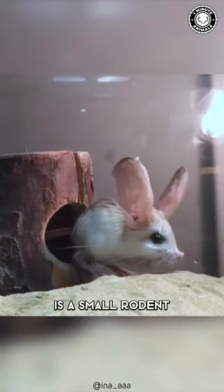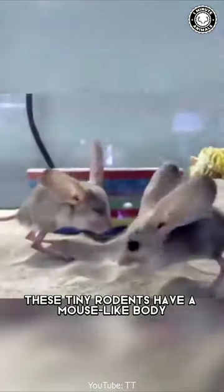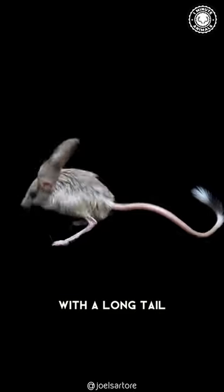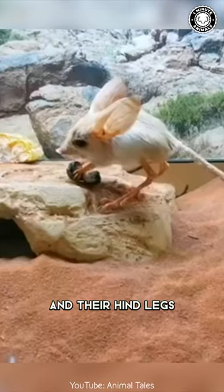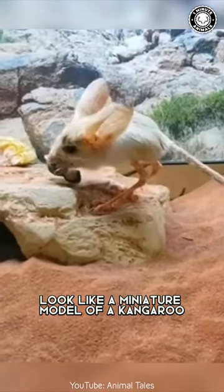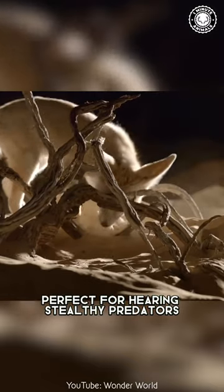The long-eared jerboa is a small rodent found in the deserts of northern China and Mongolia. These tiny rodents have a mouse-like body with a long tail, rabbity ears, a snout like a pig, and their hind legs look like a miniature model of a kangaroo. Its ears are three times bigger than its head, perfect for hearing stealthy predators.